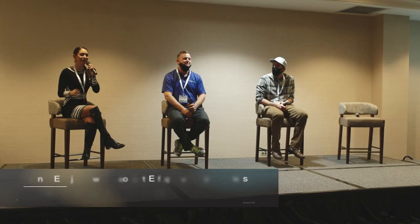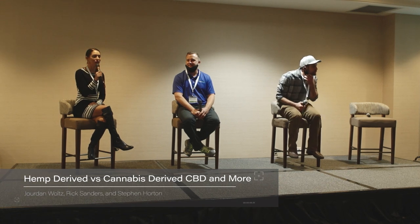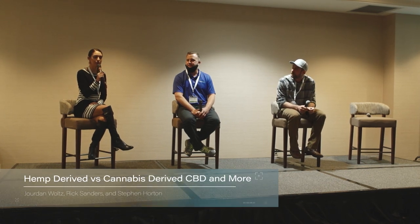Welcome to the CBD Expo. My name is Jordan Jade. I'm the owner of Jade Healing Co, a CBD brand out of California.